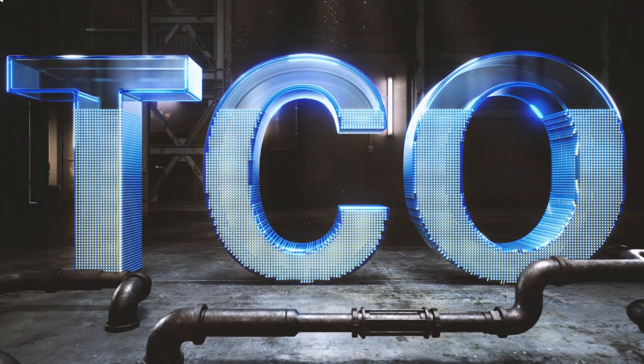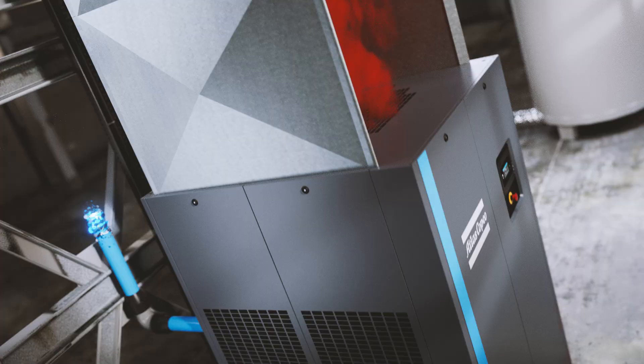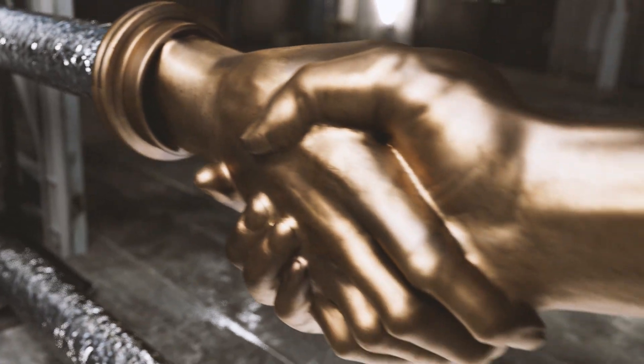Consider this: energy makes up most of the total cost of owning a compressor. Atlas Copco Heat Recovery Solutions let you use this energy twice, allowing you to save on heating expenses and carbon emissions. This helps you meet your financial targets as well as your sustainability goals.